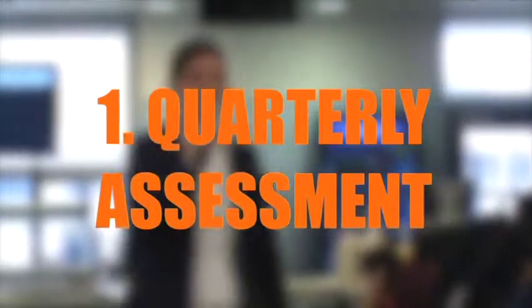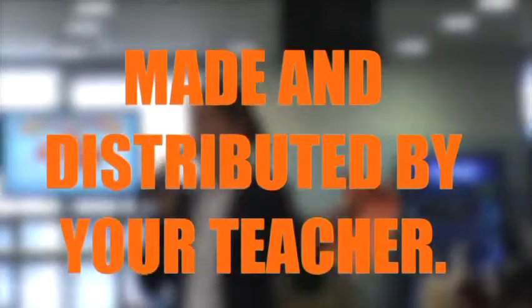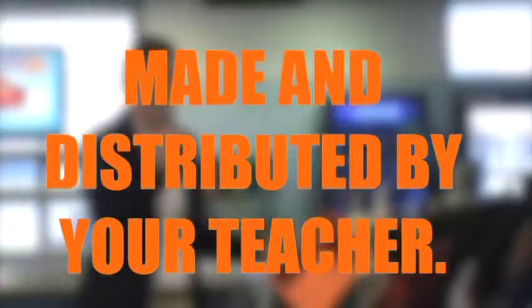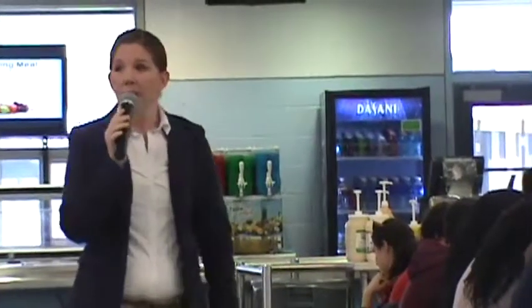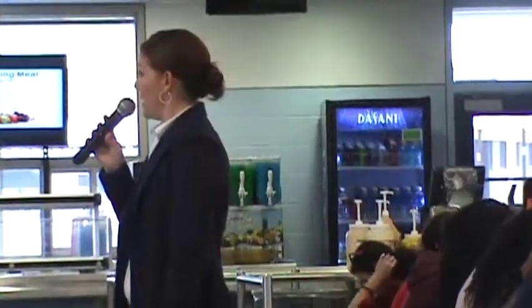Number one: the quarterly assessment. Raise your hand if you took a quarterly assessment. I know at least English 1, Algebra 1, Geometry — so you took that 40-question or 18-question quarterly assessment on the computer. That will be your end-of-quarter assessment for that class.